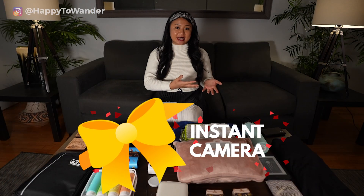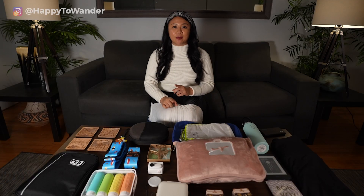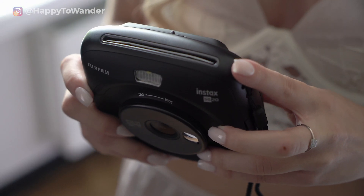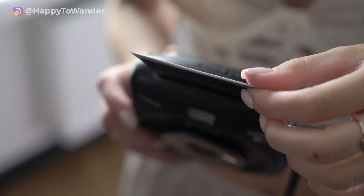If you're shopping for someone quite sentimental and social, another fun idea in this price category is some kind of instant camera. Instaxes are super popular, but these days Kodak also makes an instant print camera that's a bit thinner and more portable — ideal for travels. If you're shopping for a backpacker or someone who likes to meet new friends while traveling, this would be such a fun idea.